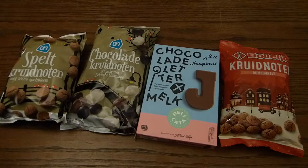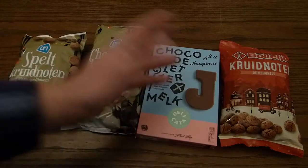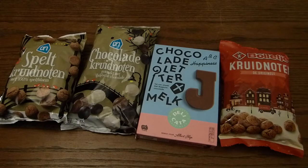His birthday is not the 25th of December, but the 5th of December. Everyone gets presents and stuff. These are the main candies of the season.